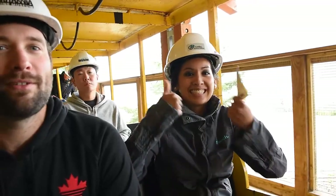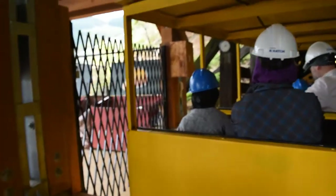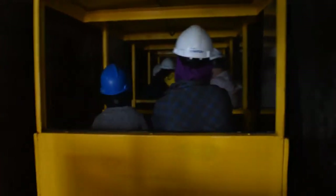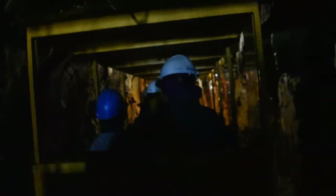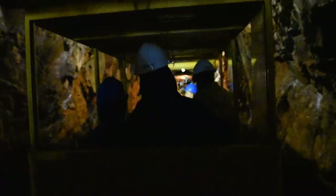So we are on this little train thing and we're about to go in the mines. We are entering in at level 203. Here we go. Whoa, it's cold! The rocks are wet in here. Wow, this is so cool.